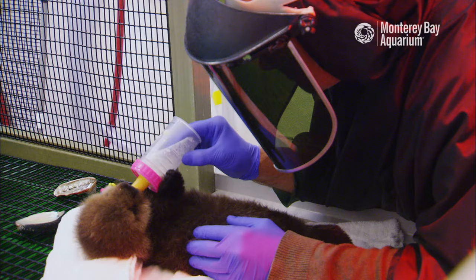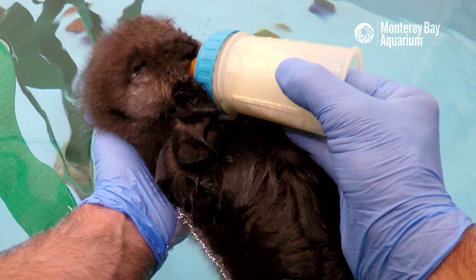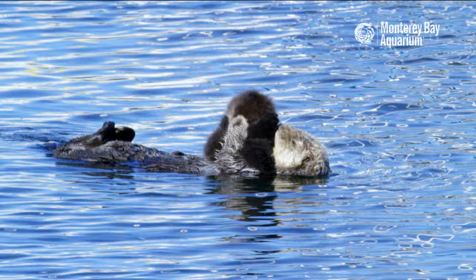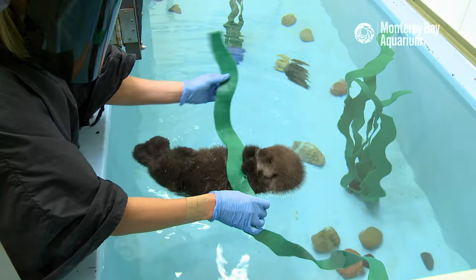Raising a sea otter pup is a round-the-clock job. Every few hours, we give the pup a special formula that mimics mother's milk. And when we're not giving her milk, we're grooming, and grooming, and grooming. A sea otter mom will spend hours every day grooming her pup, so we do the same.